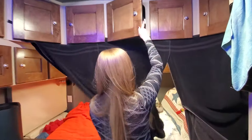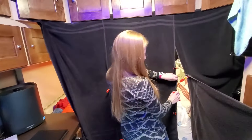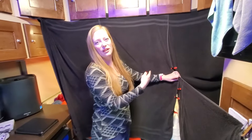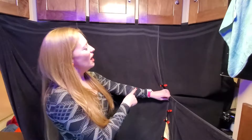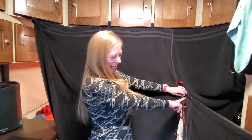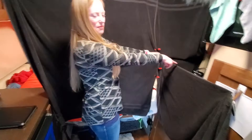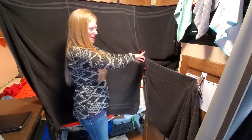We have this system where we use clips to hold the towels together so the person in the sleeper won't see any light. If you need to get a drink or make your food or anything, you can be in there without disturbing them. We also had to extend this one over here because our cat Caleb would jump up onto the sink and climb over to where our heads were - so this way he can't get in.